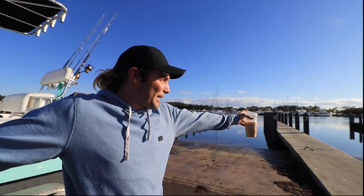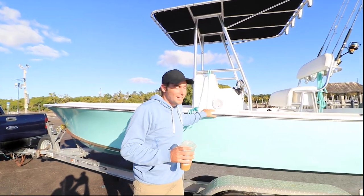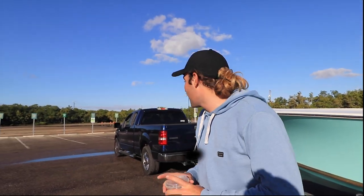It is a beautiful day. Look behind me — the water is flat. There is no wind in the sky and we have got the little baby over here. We need to come up with a name for the boat. If you guys want, comment down below some names for the boat. But right now we are about to head out.